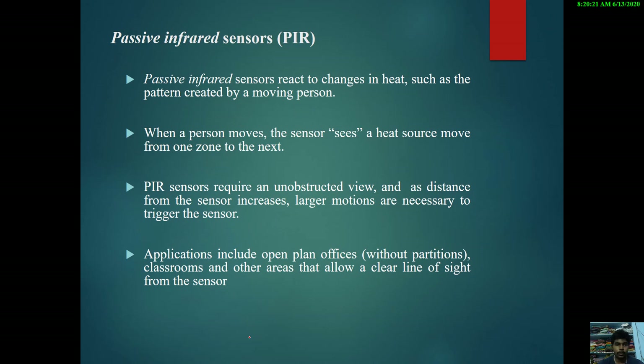The next type is passive infrared sensors, known as PIR sensors. These sensors react to changes in heat, such as the pattern created by a moving person. When a person moves, the sensor sees a heat source move from one zone to the next. PIR sensors require an unobstructed view, and as the distance from the sensor increases, larger motions are necessary to trigger it. Applications include open-plan offices without partitions, classrooms, and other areas that allow a clear line of sight from the sensor.